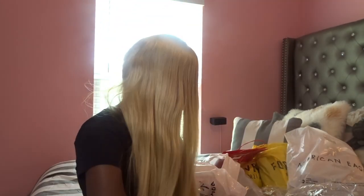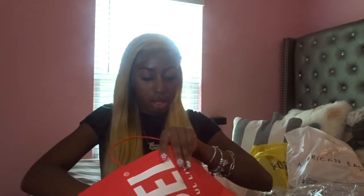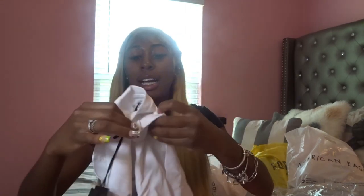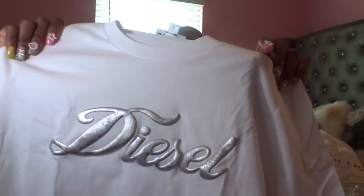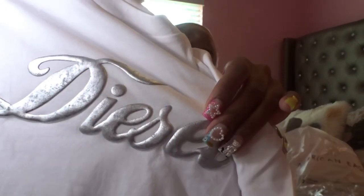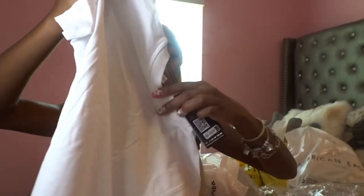Next bag is Diesel — I only got one thing from Diesel. I bought this Diesel shirt. It says Diesel with the silver in it and I like the material. I like plain cute shirts that I can actually do something with. I got it in a small — it was on sale, so that's what I got from Diesel.